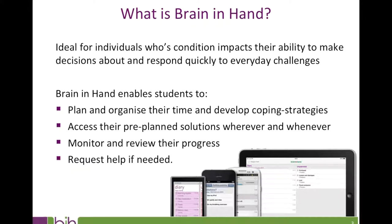Now for a little about Brain in Hand's users and how it can help them. Brain in Hand is ideal for individuals whose condition impacts their ability to make decisions about and respond quickly to everyday challenges, particularly where this is impacted by anxiety or difficulties with communication in the moment. For example, those with autistic spectrum conditions and associated impairment to executive functioning, or people with mental health difficulties where decision-making or confidence in making independent choices is limited.